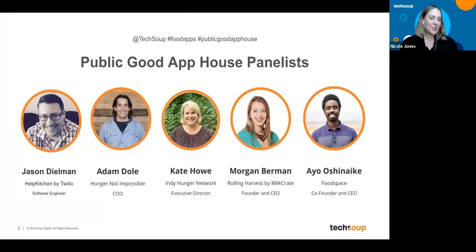Our Public Good App House presenters have smart solutions to reduce hunger and eliminate waste. We have Jason Dealman from Help Kitchen by Twilio, Adam Dole with Hunger Not Impossible, Kate Howe with the Indie Hunger Network, Morgan Berman with Rolling Harvest by Milk Crate, and Ayo Ashinake from Food Space. Jason is a staff software engineer at Twilio, working on Help Kitchen to alleviate the increased demand for food during COVID-19. He's here to talk about the SMS app that helps families find meals during these difficult times.